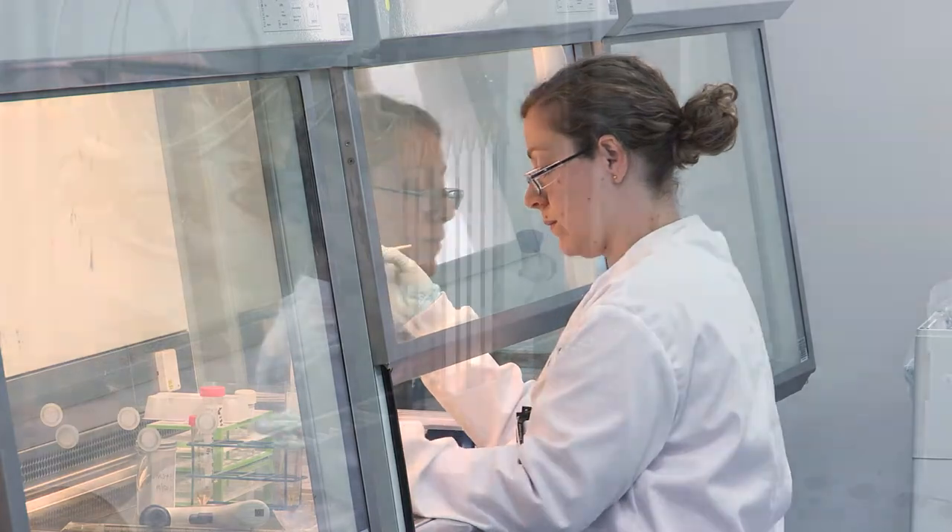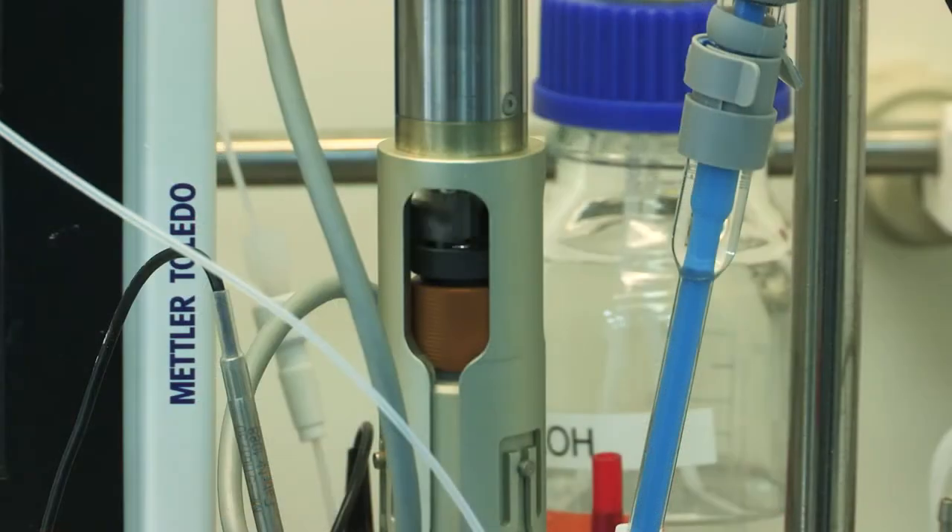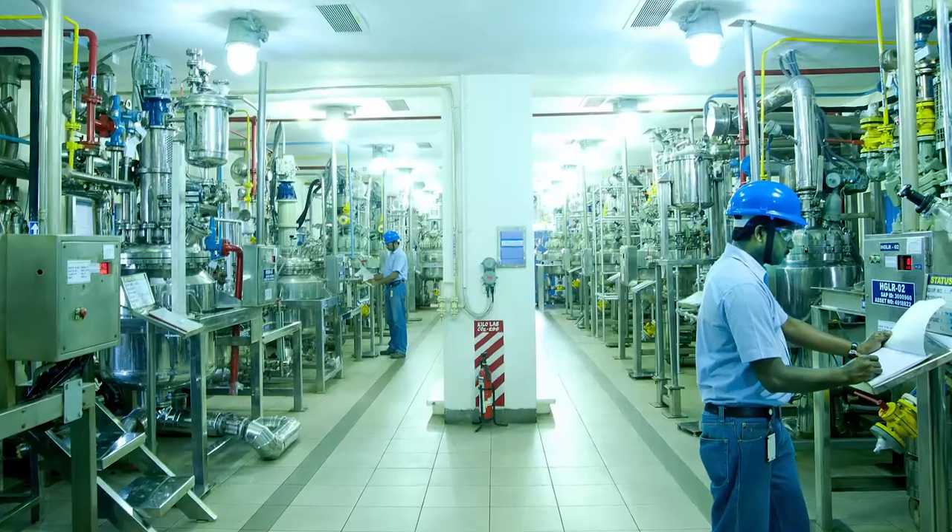The Custom Pharma Service business in particular is a niche business of Dr. Reddy's Laboratories, which is a 2.3 billion global pharma company. It's a very specialized business offering customized solutions to innovative pharma companies of the world. Our success comes from an ability to contribute to innovation and help companies take the molecule from early stage right to the market.